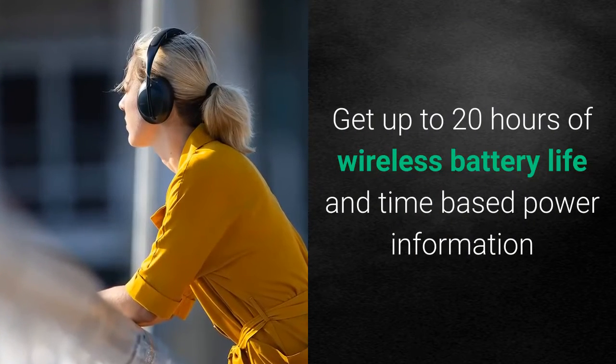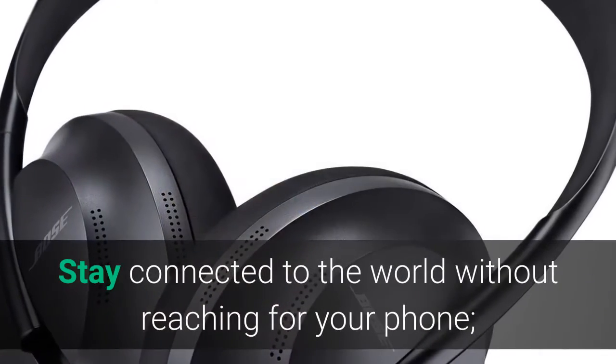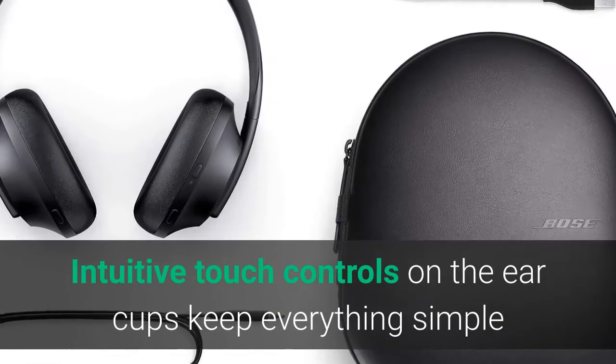Get up to 20 hours of wireless battery life and time-based power information. Stay connected to the world without reaching for your phone — intuitive touch controls on the ear cups keep everything simple.